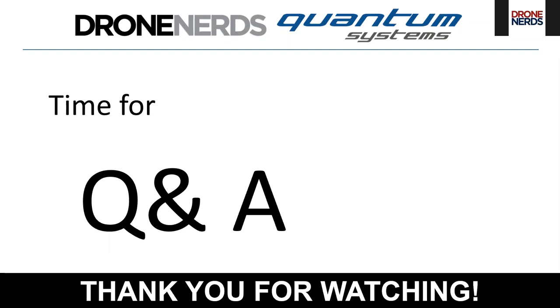DroneNerds will send an email to all webinar attendees with additional information about zero-percent financing and available training for this product — from purchasing through training and program setup. There are so many questions that not all 500 can be answered live; any unanswered questions should be emailed to DroneNerds, who will answer or forward them to Martin. Thank you all very much for joining today's webinar.